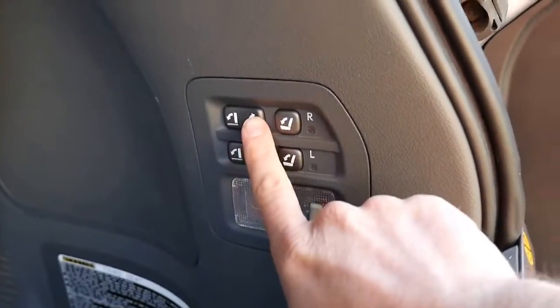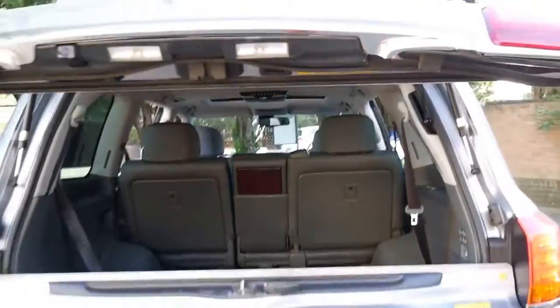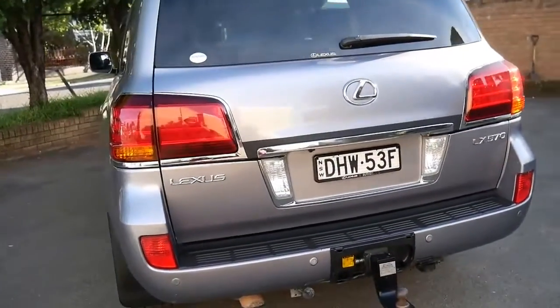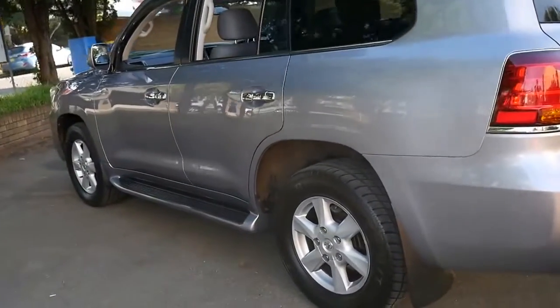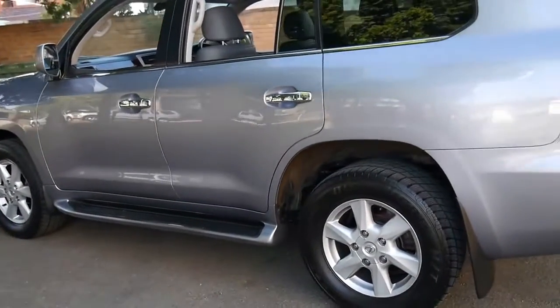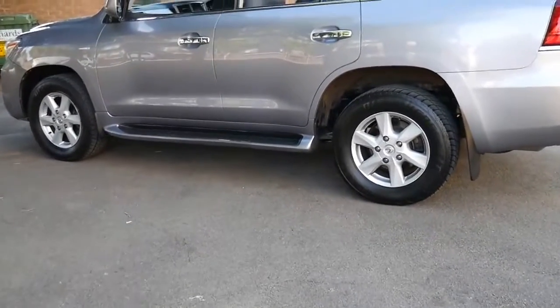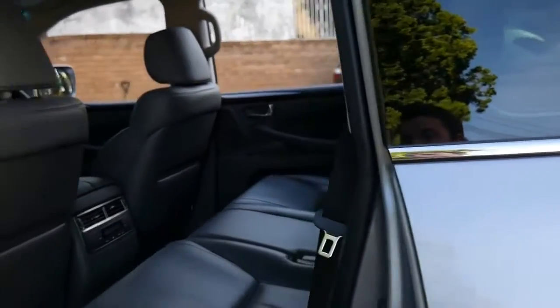In the back here you've got these buttons — you can actually electrically put the rear seats up and down, which is fantastic. At the click of a button the tailgate folds away. On the freeway I was getting around 11 to 11.5 litres per 100 kilometres, which is pretty impressive. In fact, a diesel Sahara gets around 9 or 10. Although around town the petrols use quite a bit of fuel, on the freeway they're not too bad. And this car benefits from having LPG.